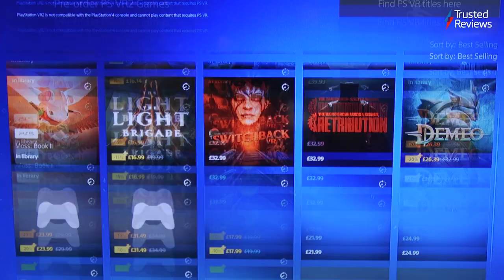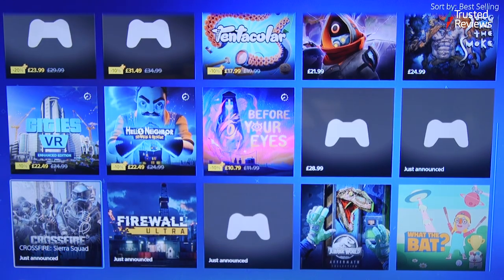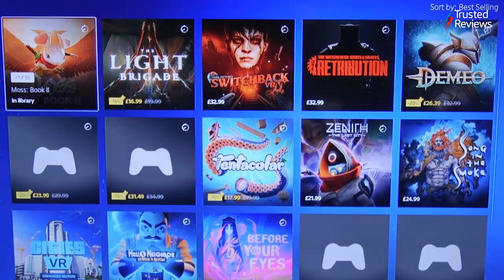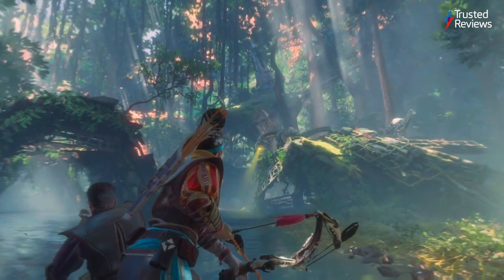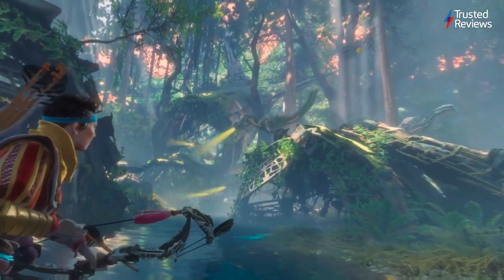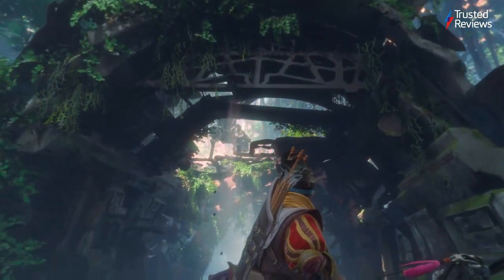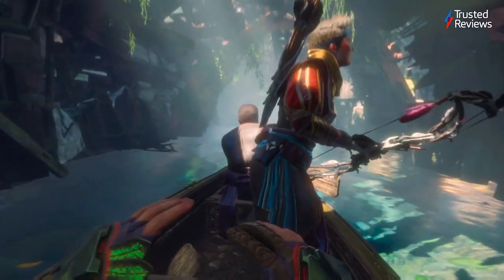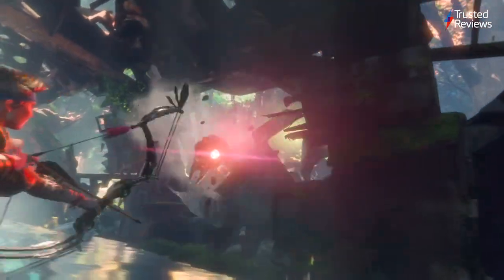The line-up of PSVR 2 games is decent at launch, but mostly made up of ports from other headsets such as the Meta Quest. It's also a big shame that there's no backwards compatibility, forcing you to rebuild your library from scratch and making the likes of Astro Bot Rescue Mission inaccessible. The big star is undoubtedly Horizon Call of the Mountain, which is the best VR game I've played yet, alongside Half-Life: Alyx. Horizon feels like a full-length adventure rather than a shallow arcade experience, showing the high potential of what the PSVR 2 can offer. I do hope more games utilise features such as eye tracking in the future, as the innovative technology was sadly only used for menu navigation in Horizon.